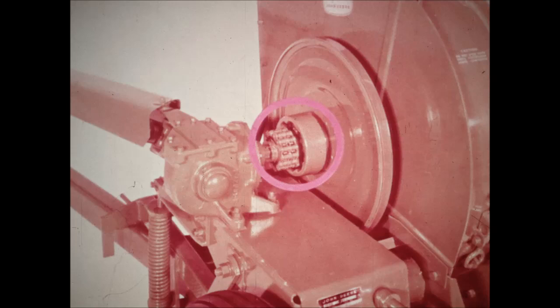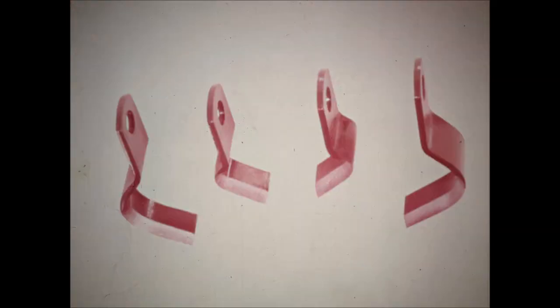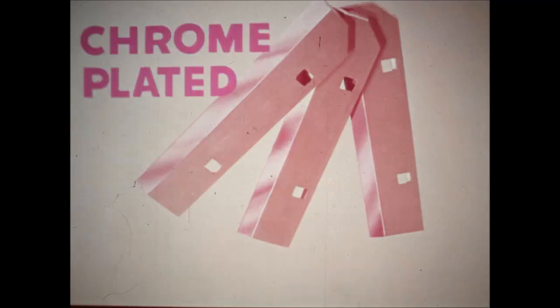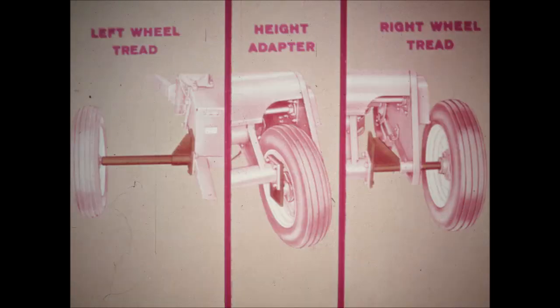An overrunning clutch is regular equipment. A slip clutch is available as special equipment for tractors without a live PTO. Other special equipment includes contour knives for chopping crops planted on raised rows, three extra cutter head knives to provide a finer cut, long-lived chrome plated cutter head knives, and an 18-inch spout extension for use with high-sided wagons and trucks. Special equipment for the 15A only includes left and right wheel tread and height adapters; only the left wheel tread and height adapters are available for the 16A.